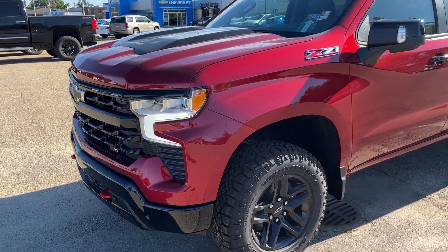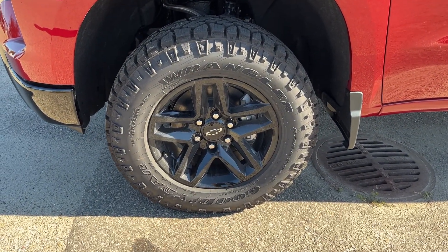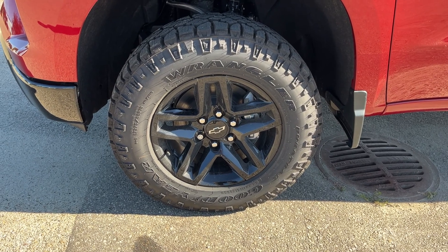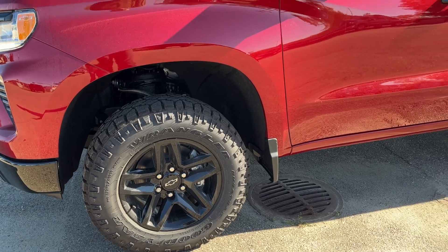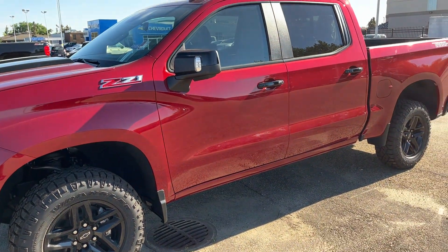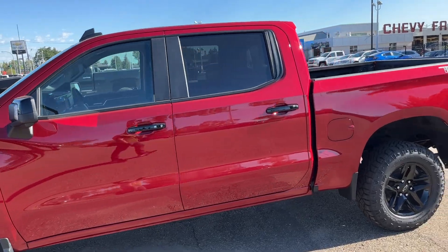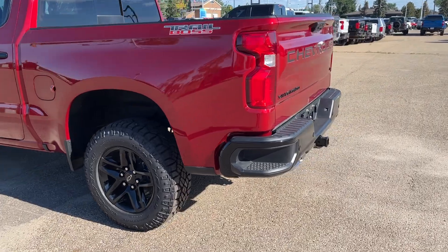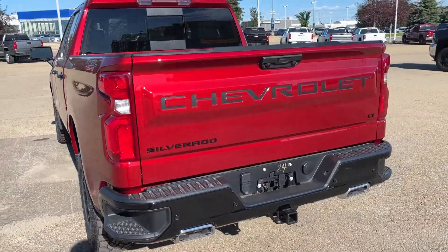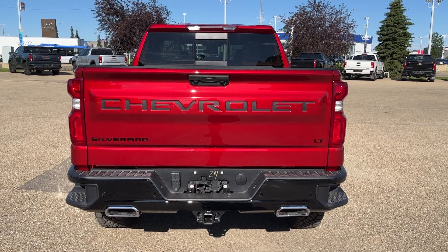Now walking down the side of the vehicle, moving down to our front tire and rim, we can see we have a black alloy rim with our Chevrolet bowtie center cap and an all-terrain tire. You can see our two-inch lift throughout the vehicle. We have black finished mirrors as well as black finished door handles. Back of the vehicle, we can see our Trail Boss badging and corner bumper step. All the way around at the back, we have our Chevrolet, Silverado, and LT badging in black.